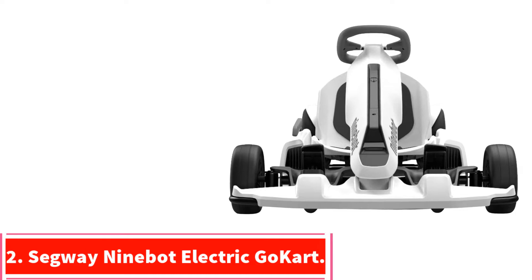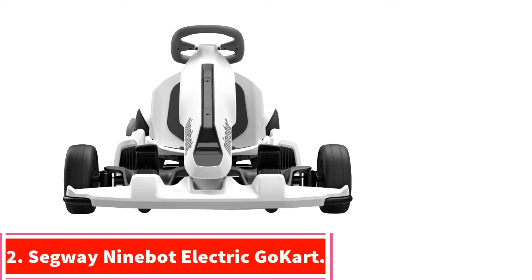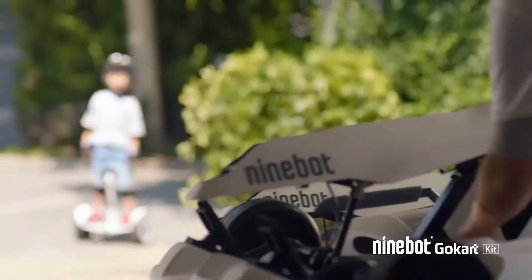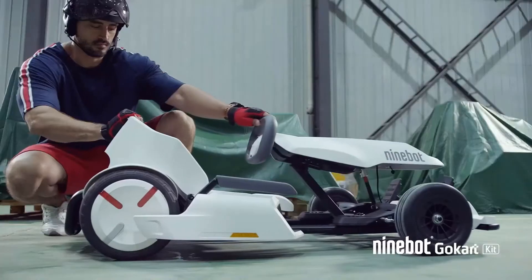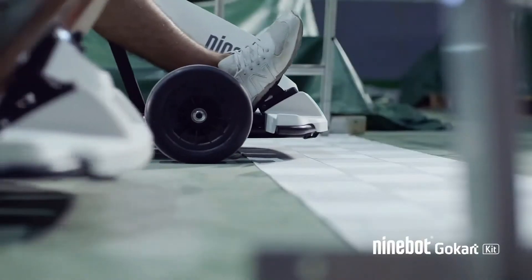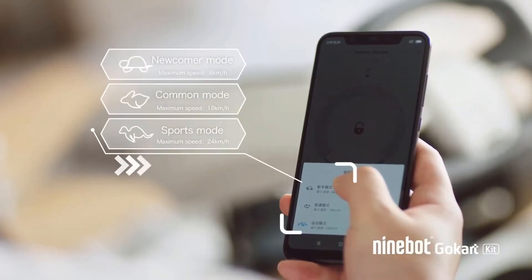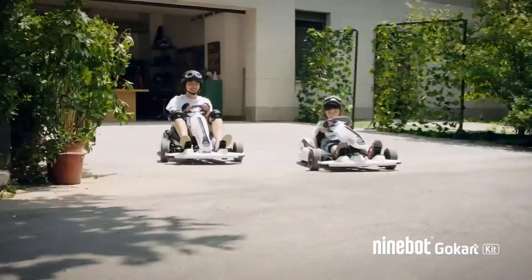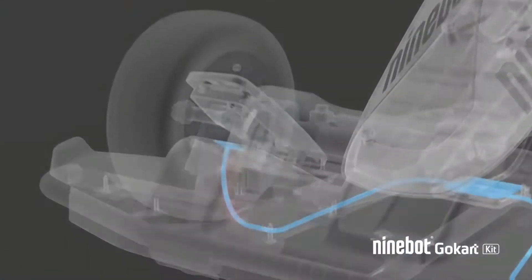At number 2: the Segway Ninebot Electric Go-Kart. This is a very fun and modern kart that can be enjoyed by the whole family. You can attach your Ninebot S to this go-kart, which will allow you to race at speeds of up to 10 mph. This go-kart has a range of up to 13.7 miles and has durable, non-inflatable tires that are very easy to maintain, creating a smooth and enjoyable ride on a variety of terrains.